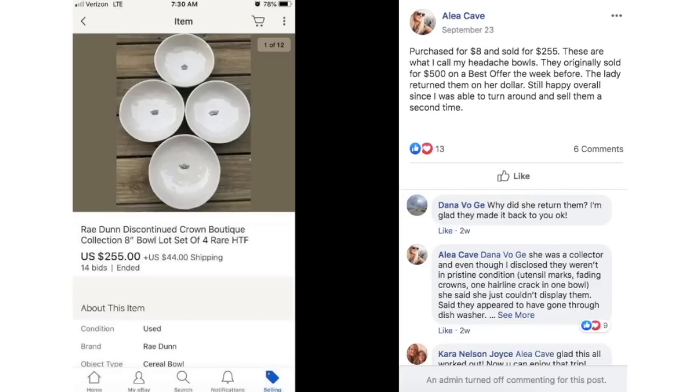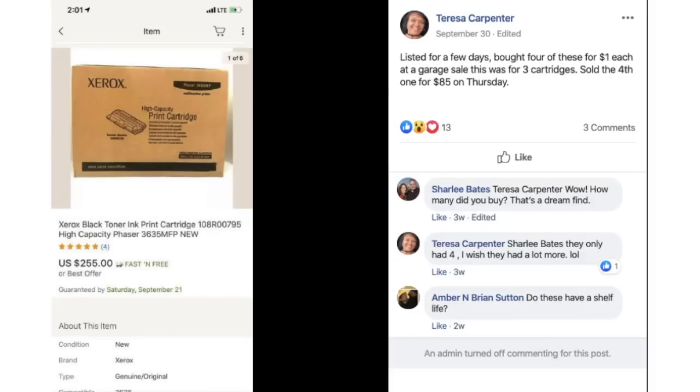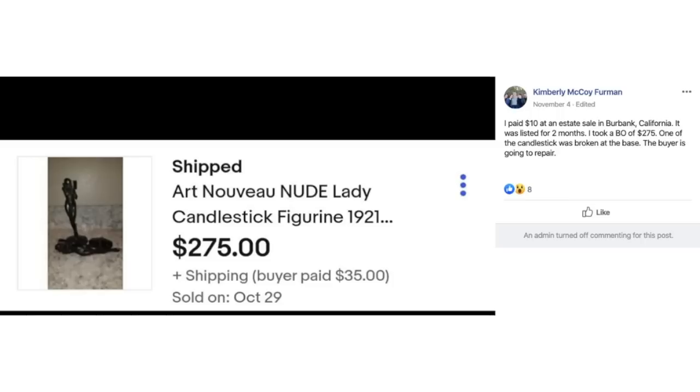Aaliyah purchased Ray Dunn discontinued bowls for $8 and sold for $255. She calls them her headache bowls — they originally sold for $500 on best offer the week before, but the lady returned them. She was still happy since she was able to turn around and sell them a second time. Teresa Carpenter bought four ink cartridges for $1 each at a garage sale, sold the fourth one separately for $85 on Thursday, and this listing of three cartridges sold for $255. Kimberly paid $10 at an estate sale in Burbank, California, for an Art Nouveau nude lady candlestick figurine — one was broken at the base — listed two months, took a best offer of $275.